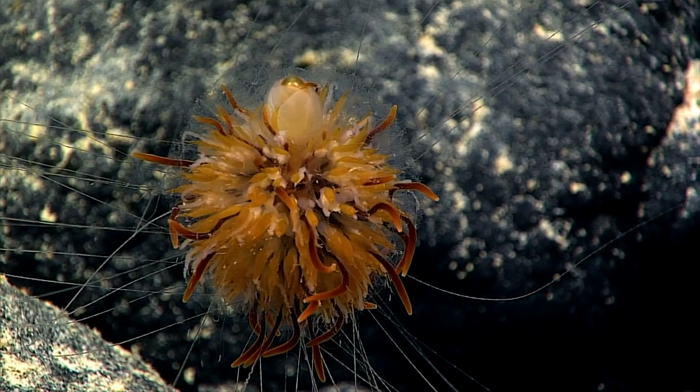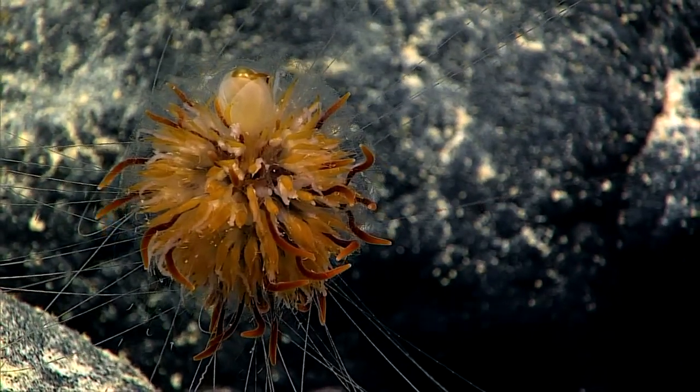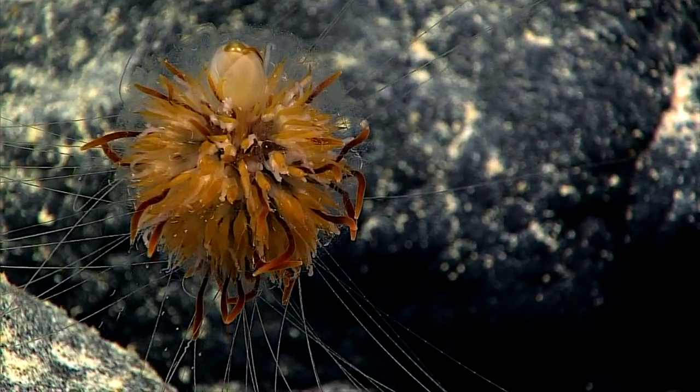This is a beautiful, beautiful animal. We know very, very little about this. This is a case of a benthic siphonophore.